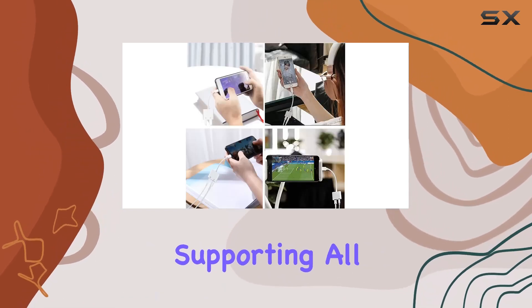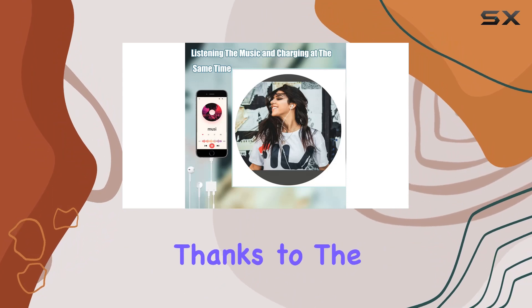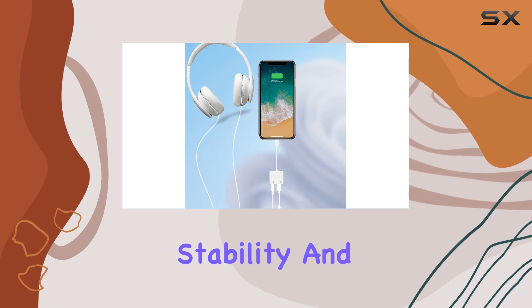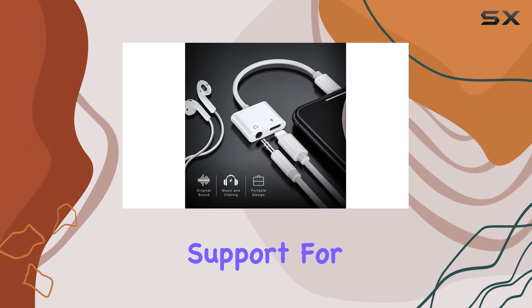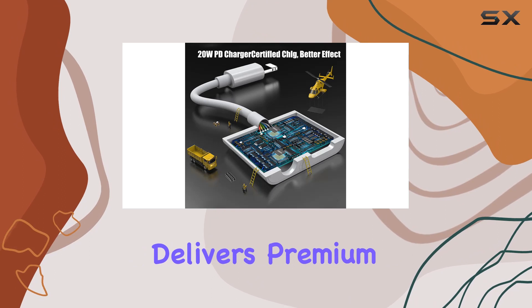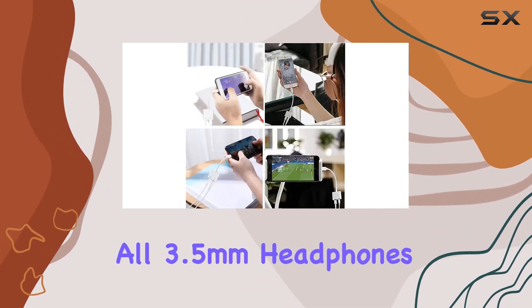The key highlight here is the efficient transmission thanks to the upgraded M5 certified DAC chip. This ensures fast data reading, stability, and fidelity in sound transmission, promising a fantastic music experience with support for up to 48 kilohertz and 24-bit audio output. The adapter delivers premium sound quality, perfectly matching all 3.5mm headphones.